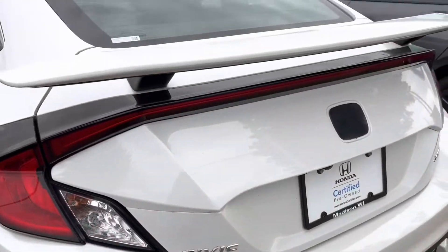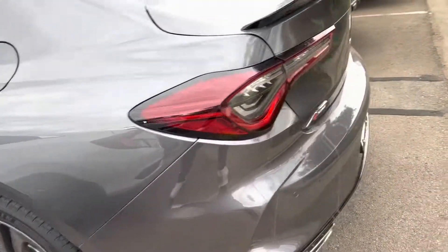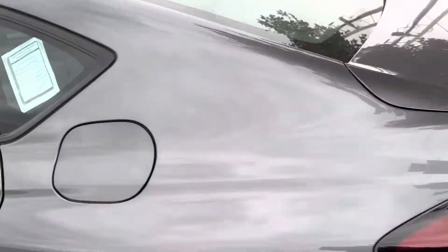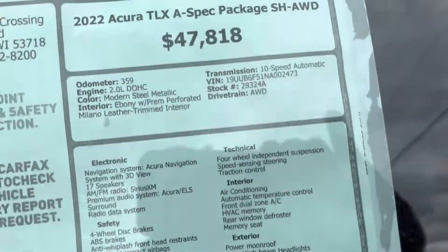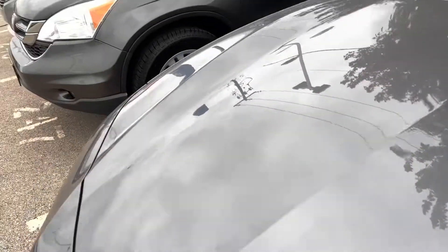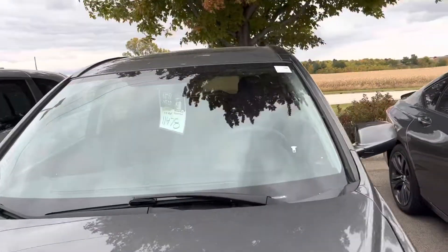This is a 2019 Honda Civic. This is the Acura, $47,000, 2022. And all these cars you are seeing here — they actually have prices on them.